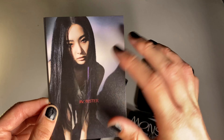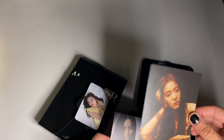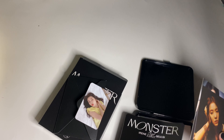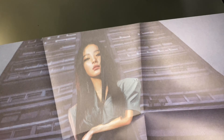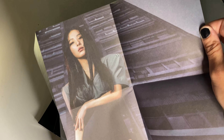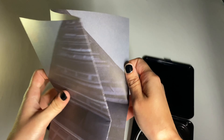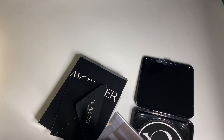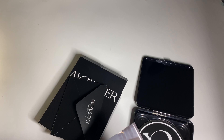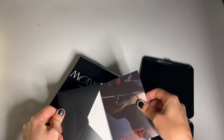The Seulgi postcard — is that her hair? So pretty. And Irene. The poster is Seulgi. I love her outfit there, it's very sexy. I didn't get the same photocard for each — that's really surprising. Another Irene sticker set.